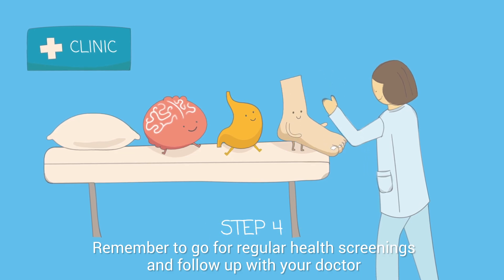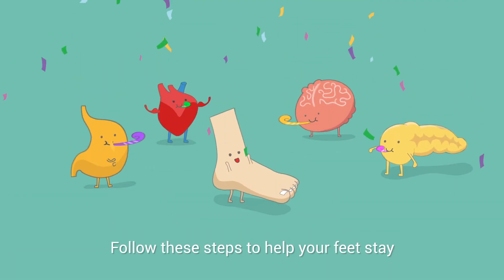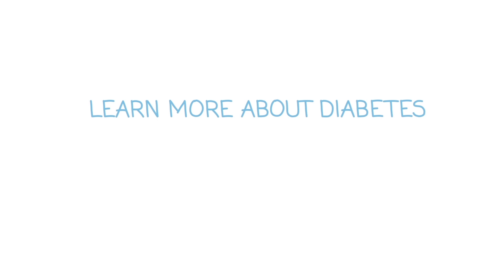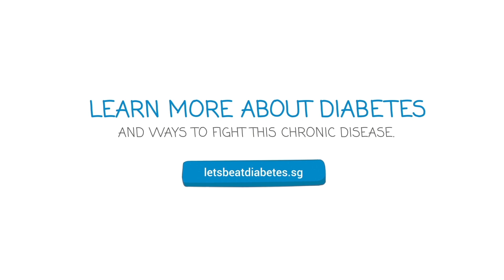Step 4: Remember to go for regular health screenings and follow up with your doctor. Follow these steps to help your feet stay happy and healthy. Learn more about diabetes and ways to fight this chronic disease — visit letsbeatdiabetes.sg to find out more.